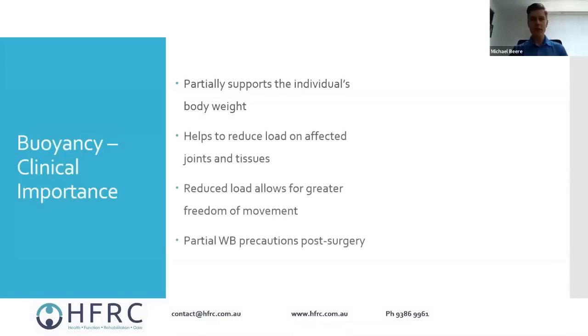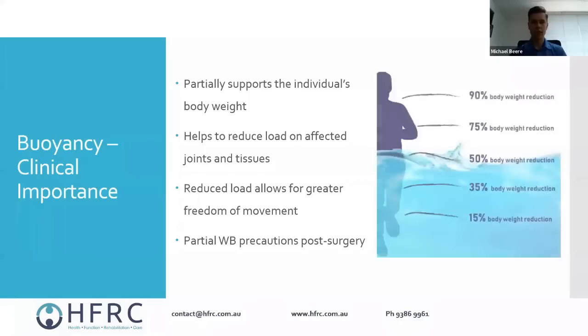From a clinical perspective, buoyancy partially supports the individual's weight, which takes load off affected joints and muscles and allows for greater freedom of movement — you can get around more easily without having to support the same amount of weight as on land. For people post-surgery who aren't able to fully weight-bear, for example joint replacements or reconstructions, you're actually able to walk in the water and get around normally because the water is supporting part of your weight. A diagram on the right-hand side gives an idea of what percentage of body weight is supported as you get deeper.